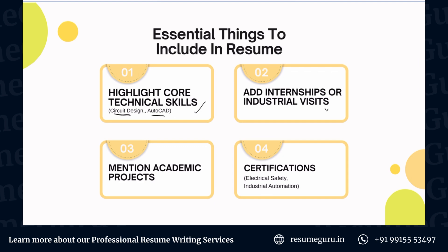Next up, adding internships or industrial visits. If you're a fresher with not much work experience, any industrial visits or internships you have done must be mentioned to show that you have some hands-on experience. This will really amplify you and make you stand out from the crowd.